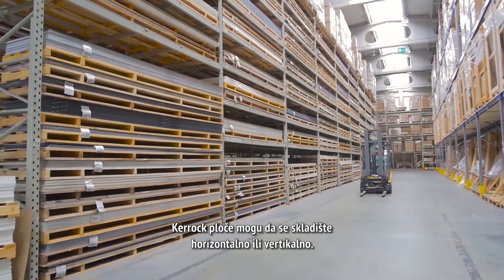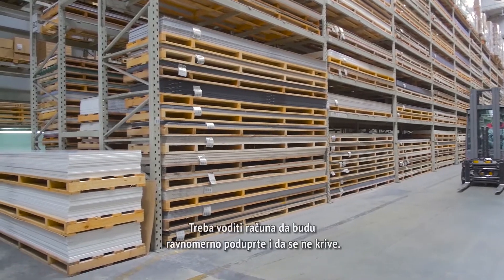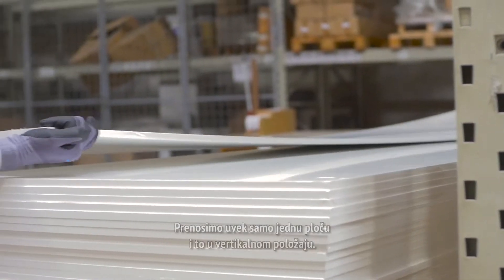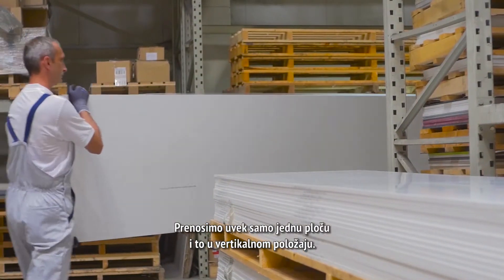KEROK sheets can be stored horizontally or vertically. We make sure that they are evenly supported and that they do not bend. We only transport one sheet at a time in a vertical position.